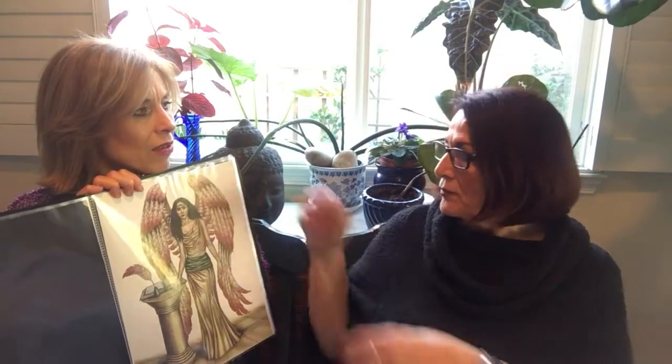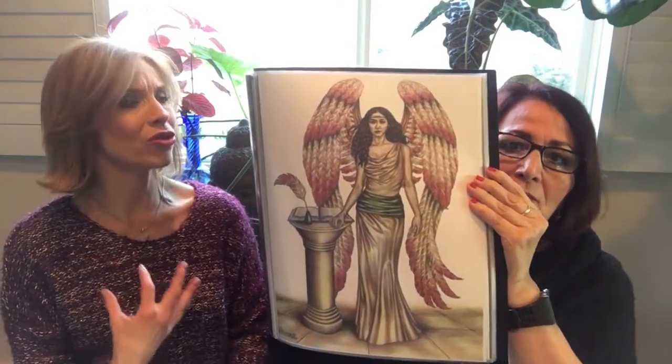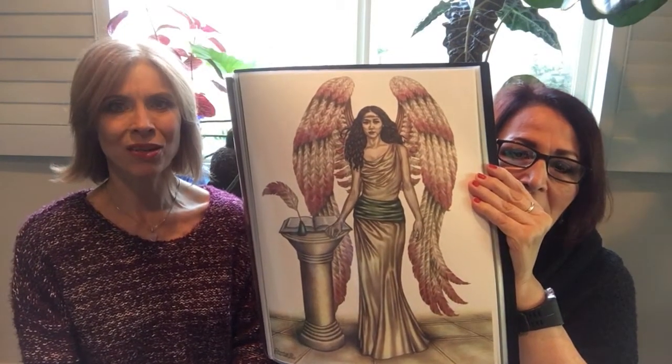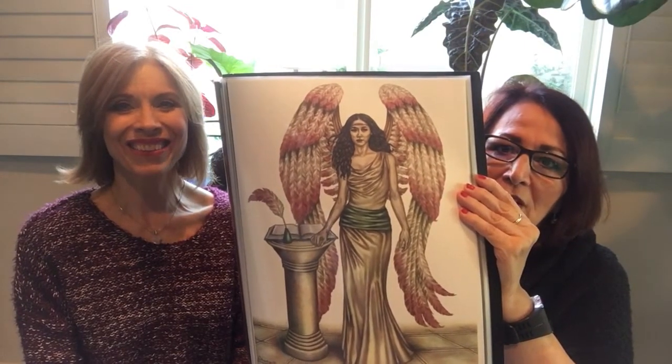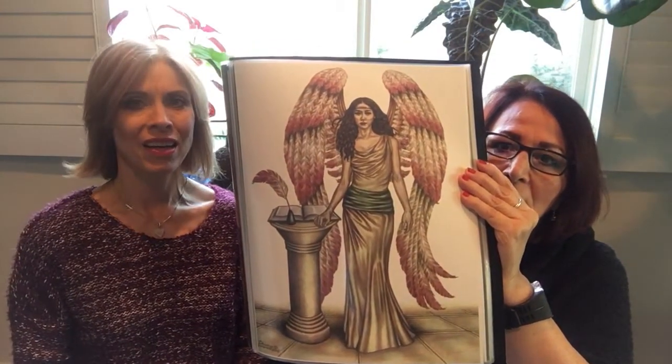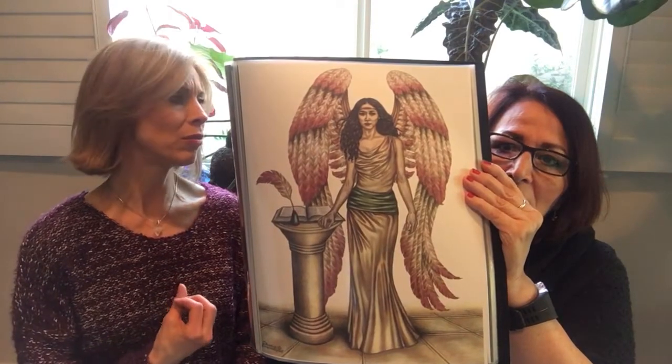She writes down the book of our life. And what is really amazing about that is it's not just this life — it's all our lives. It's our soul's journey that she keeps record of. That's awesome. And I just love the way you do clothes. This dress that she's wearing, it's like a golden rose-hued luminescent dress.